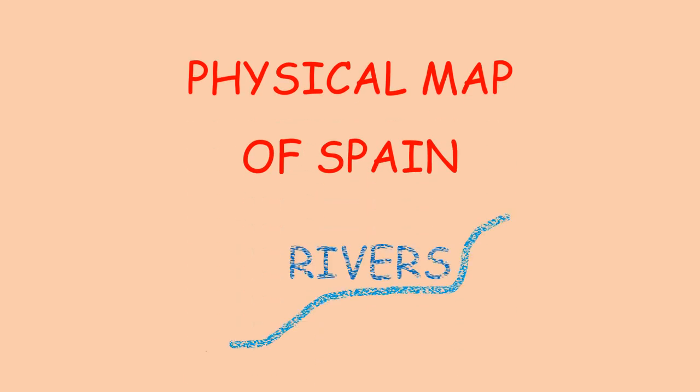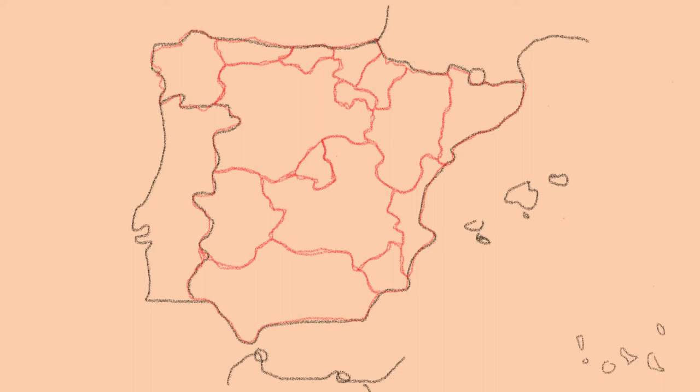Now we are going to continue with Spain's rivers. First of all, we are going to review the seas and oceans that border Spain.